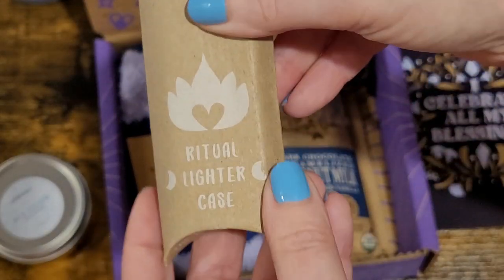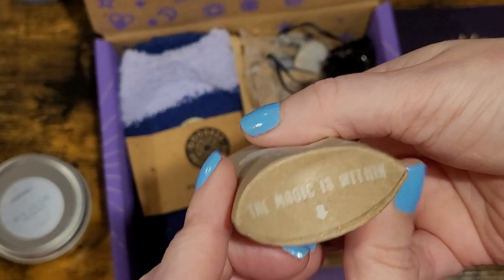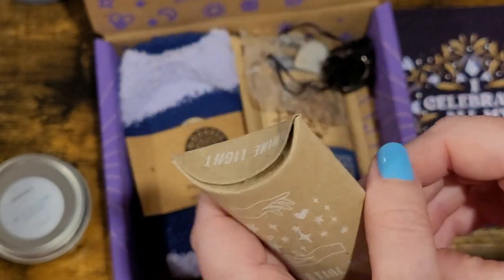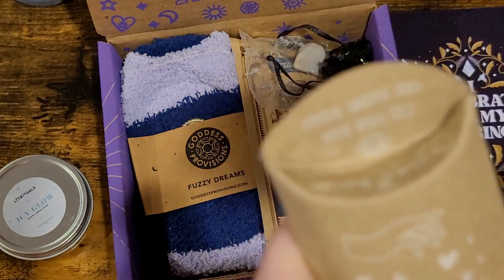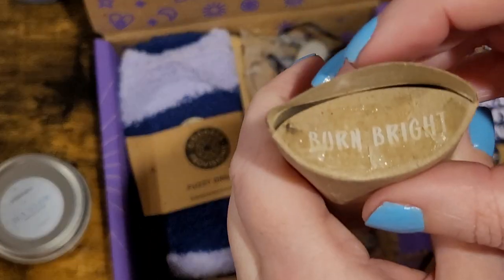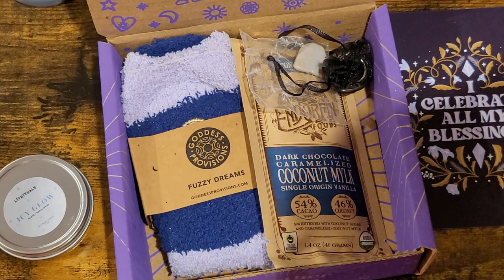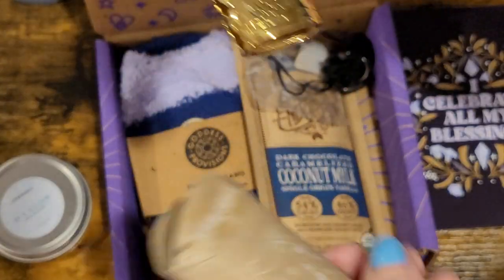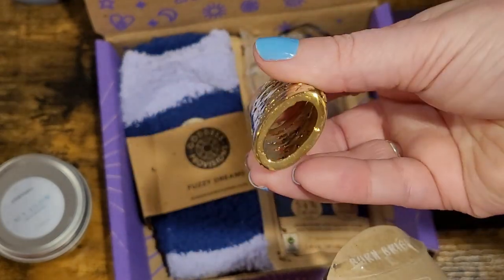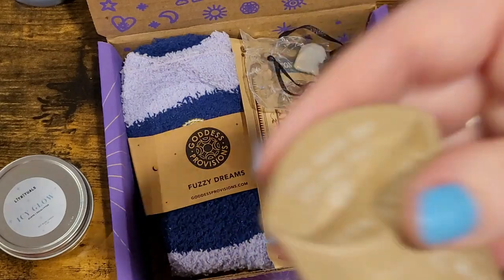Next up, yes — I wanted this one: a ritual lighter case. It says 'shine light, the magic is within.' It's from Celestial Magic, Seed of Creation. It is sealed and I'm trying to open it without ripping it. So this is a lighter case for rituals — I've been wanting this for a while. I'll probably end up keeping this set, but we'll see — I might have more than one.